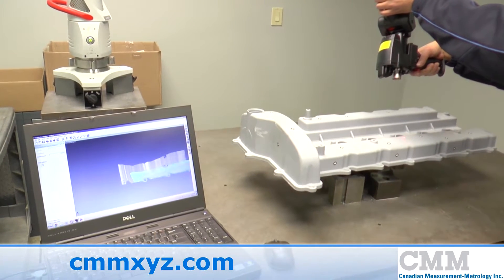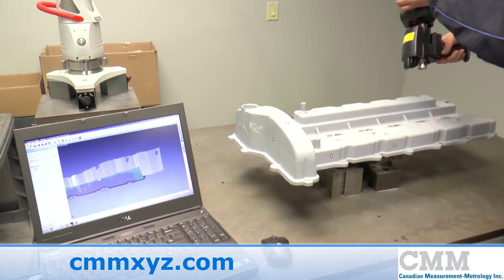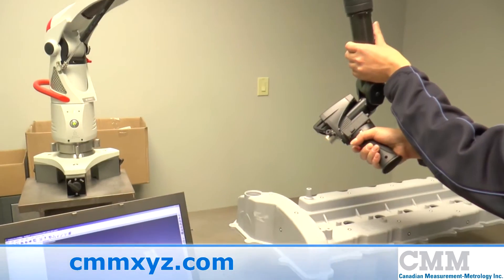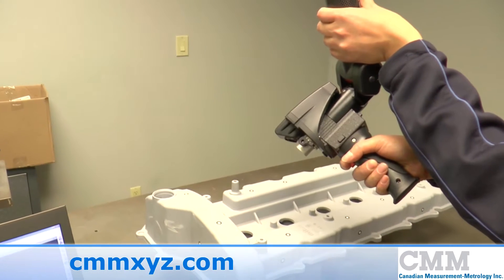Laser scanners are probably the most flexible of all scanning technologies. The reason being that they have the ability to measure all sides of the component, either by a direct computer-controlled measuring machine or a portable arm.